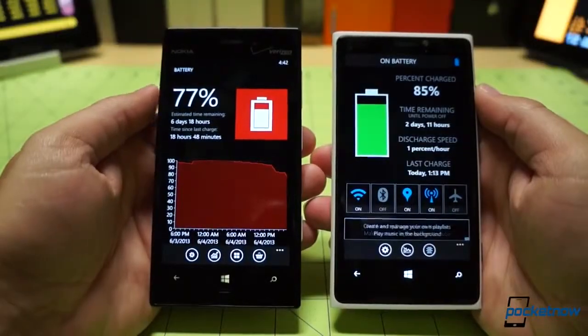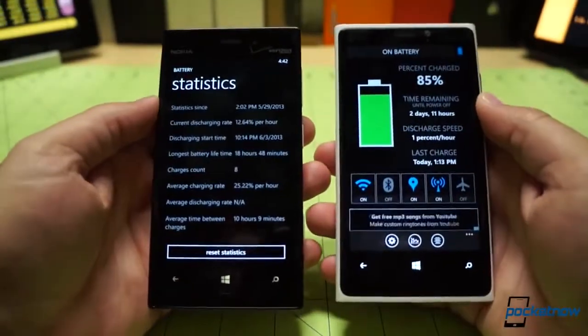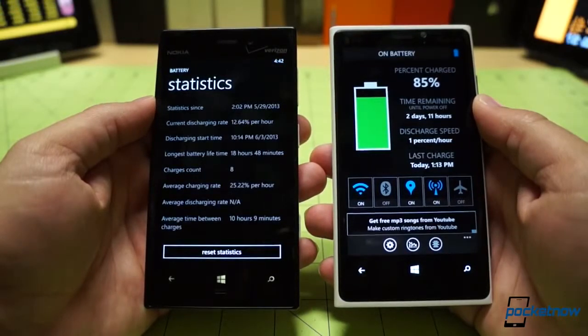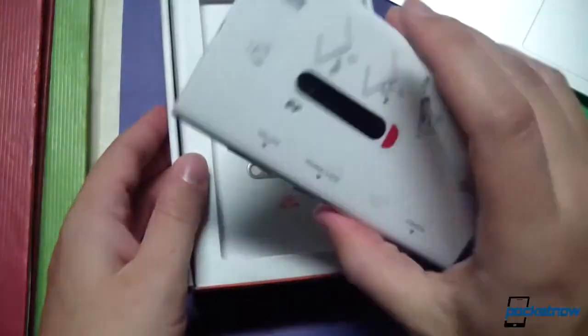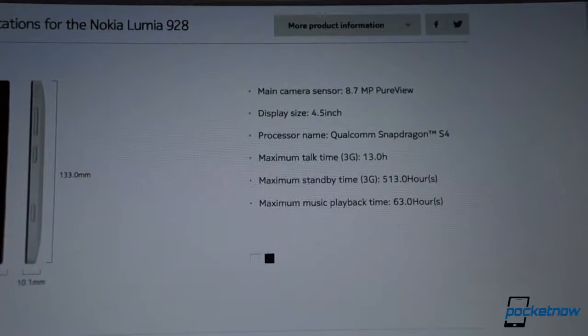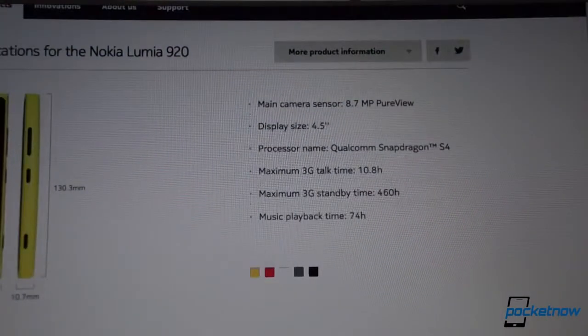Finally, the 928 beat out its predecessor by 17 minutes in the WP Bench battery test, and our real-world experience bore that out, with the 928 more likely to last for a night on the town than our Lumia 920. That may be because we've been using the latter as a daily driver since launch day last winter, but the divergent performance is also reflected in Nokia's own estimates. It's not likely to be a terribly significant difference for most buyers, but it's worth a mention.